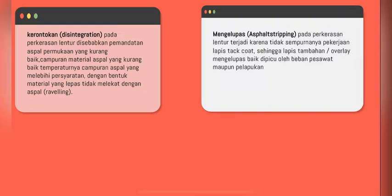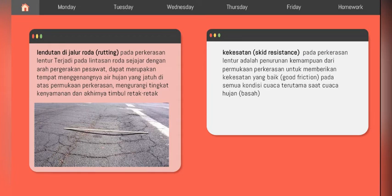Selanjutnya ada mengelupas atau aspal stripping pada perkerasan lantai. Terjadi karena tidak sempurnanya pekerjaan lapisan tack coat sehingga lapisan tambahan atau overlay mengelupas, baik dipicu oleh beban pesawat maupun kondisi lainnya. Selanjutnya ada lendutan di jalur roda atau rutting pada perkerasan lantai, terjadi pada lintasan roda sejajar dengan arah pergerakan pesawat.